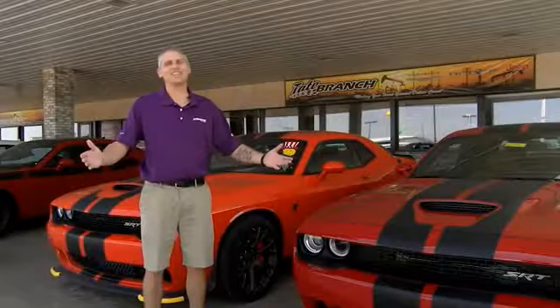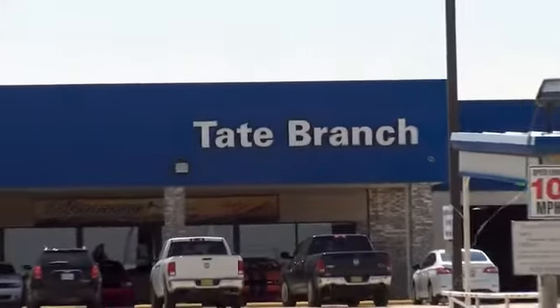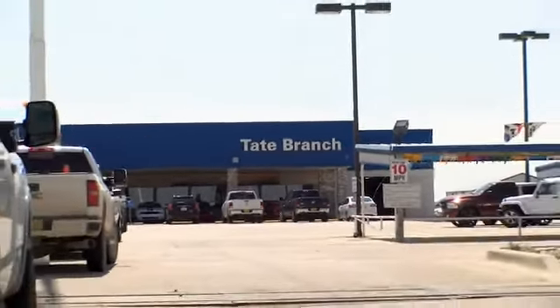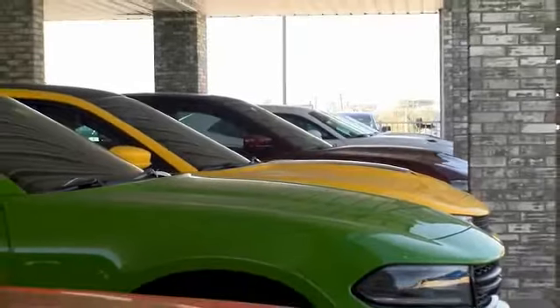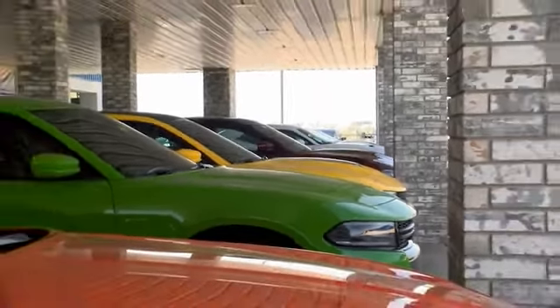Hey guys, here at Tate Branch, we love our customers and we love our customer experience with our customers. Here at Tate Branch, we have a wide variety of vehicles to choose from. And guys, as you know, all of our new vehicles — we're home of the lifetime powertrain warranty. Come check us out at 4123 North Lovington Highway.